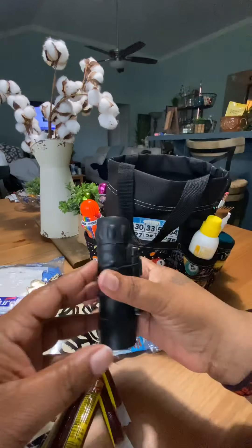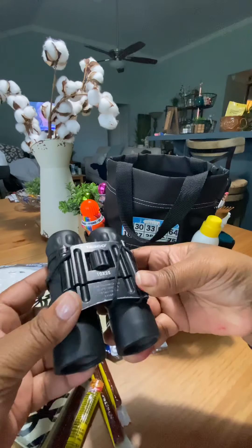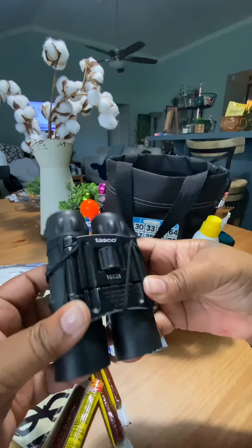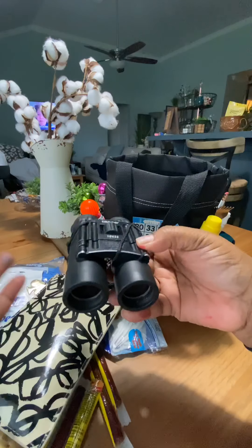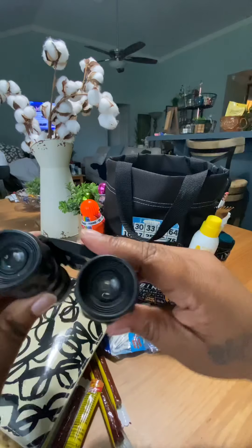Binoculars. I like to sit in the front so I can see the balls, but sometimes you don't make it there in time to get your favorite seat. Or if you go to another bingo hall where other people have their favorite seats in the front, you want to be able to see your balls. So I use my binoculars.